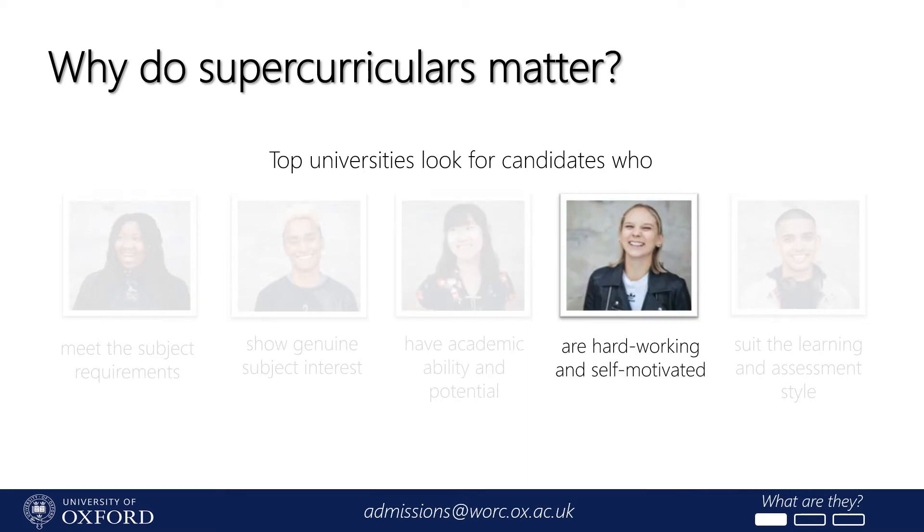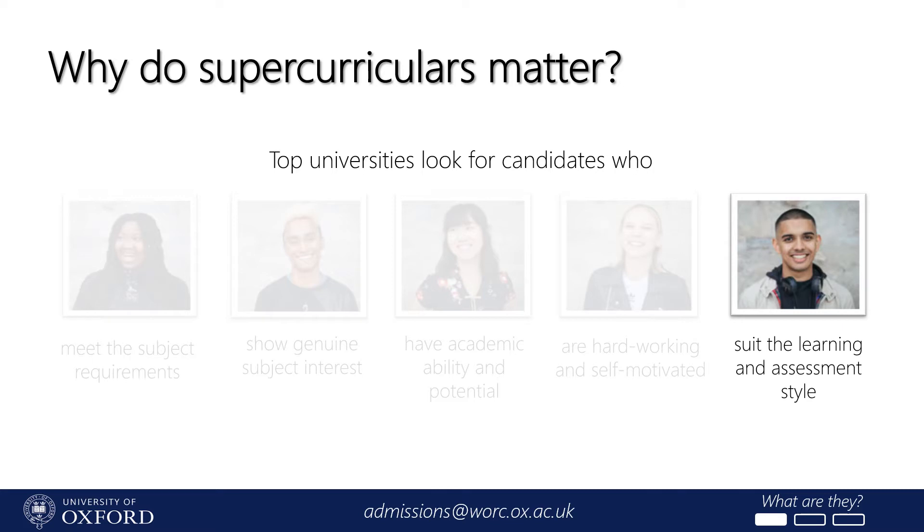Use supercurriculars to demonstrate that you have the skills and qualities universities are looking for. Not only are you getting the grades you need at school, but you're also proving that you're a self-motivated student by finding your own academic resources to push the boundaries of what you already know. Finally, university study is much more independent than studying for your A-levels, so making the effort to pursue supercurriculars now can help bridge that gap. If you can show that you're developing the skills to research and evaluate things under your own steam, universities will be reassured that you would suit their self-led learning style.